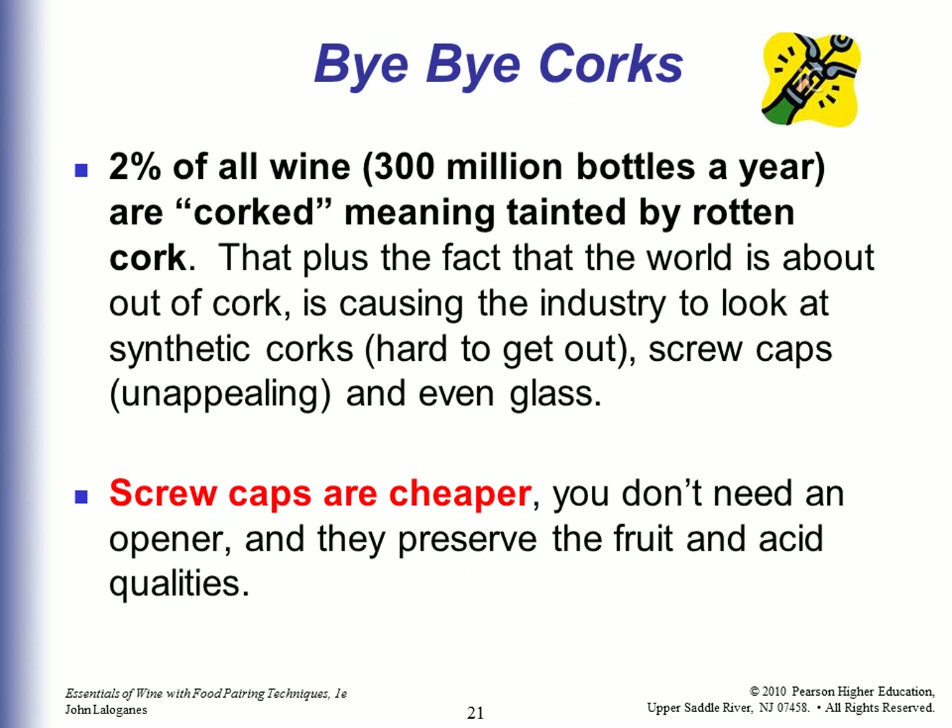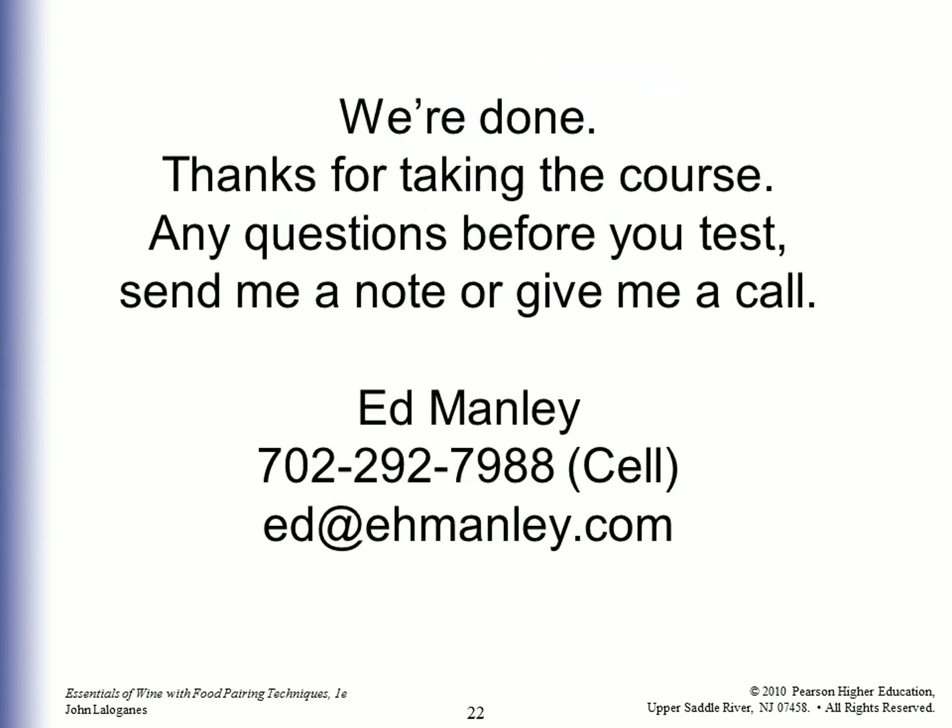We're done. Thanks for taking the course. You were certainly exposed to a lot of information. I hope you found it useful, fun, intriguing, and interesting — something you can dazzle your friends and boss with and actually use down the road. Any questions before you take the test, send me a note or give me a call. Good luck. We look forward to having you be a certified beverage manager. Thanks a bunch and see you down the road.